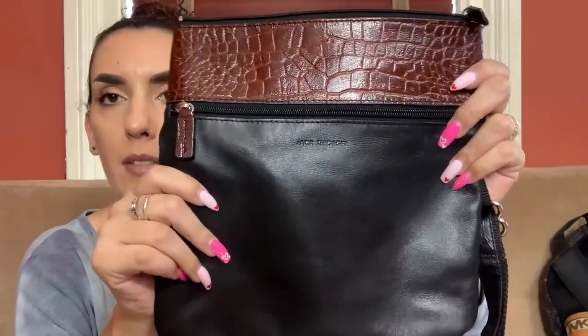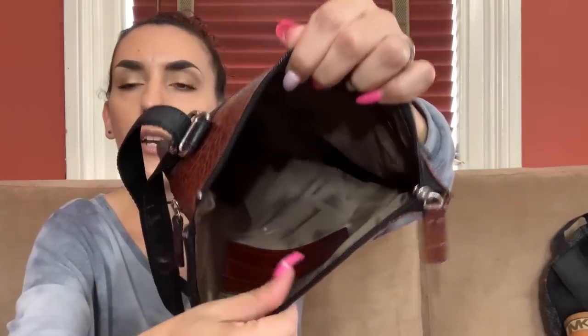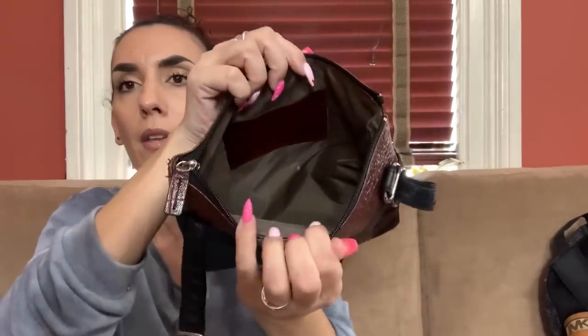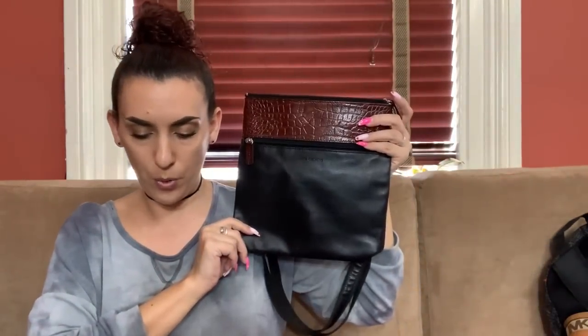Then we have a Jack George's — I love this brand, I recently discovered it a couple of months ago. It's leather, set up as a shoulder bag but adjustable to crossbody. I love the brown croc contrast — I did condition this one and it came out really nice. There's a zipper pocket in the front, zipper closure, and just a little stain. Really nice, super sought-after brand. We're doing 45 dollars.